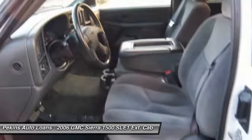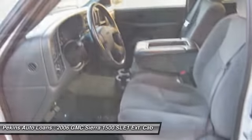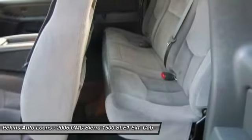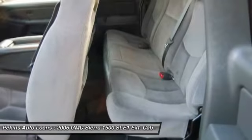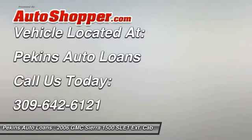Anti-theft security system, passenger airbag, power windows, power door locks. If affordable style and reliability are what you're looking for, this vehicle couldn't be more perfect. Drive it today.